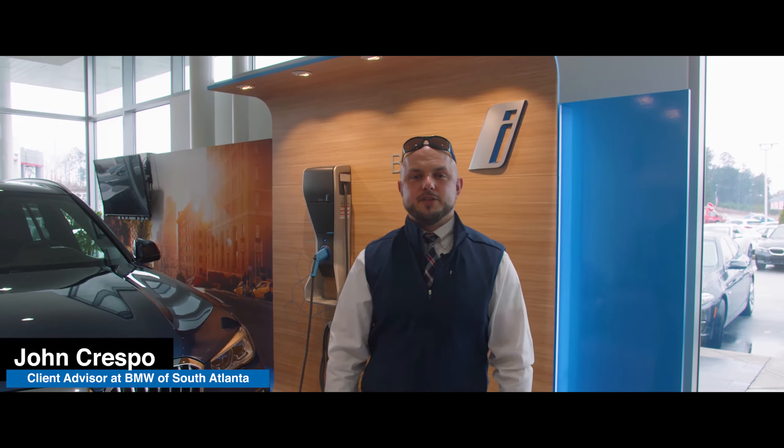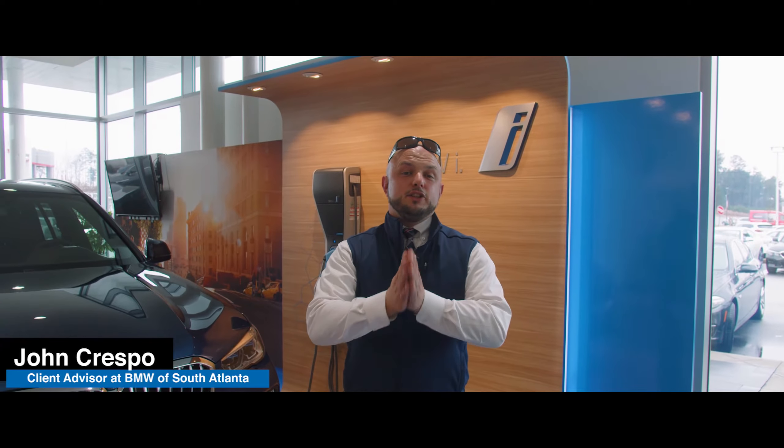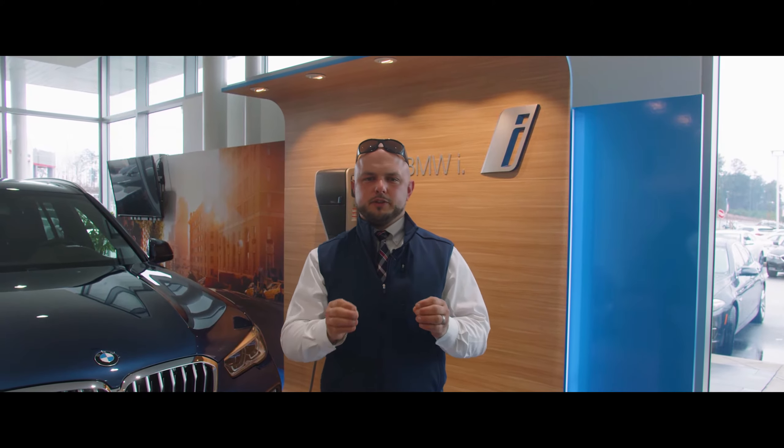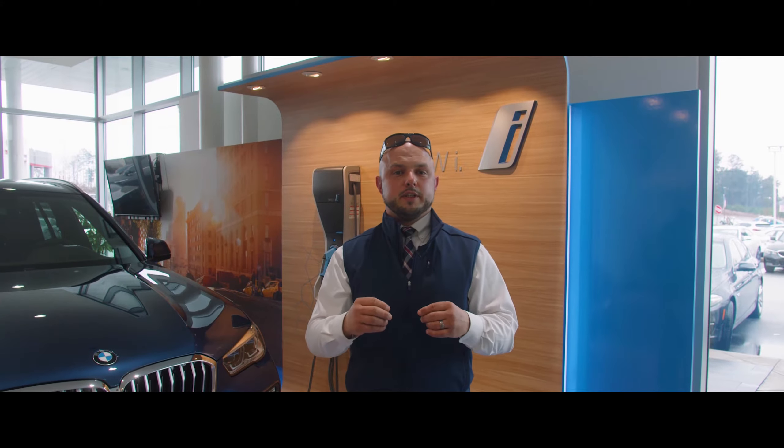Hey everyone, John Crespo here at BMW South Atlanta. I get the unique opportunity to help a lot of people go through the Performance Center delivery, and it's a really unique experience to take delivery of your brand new car.